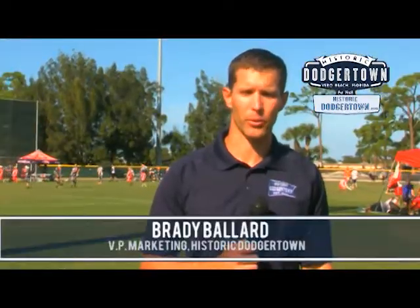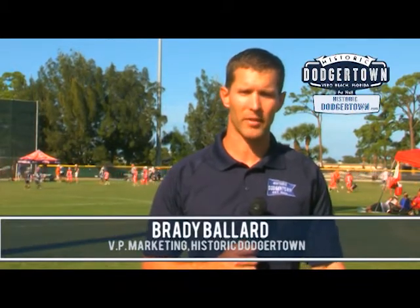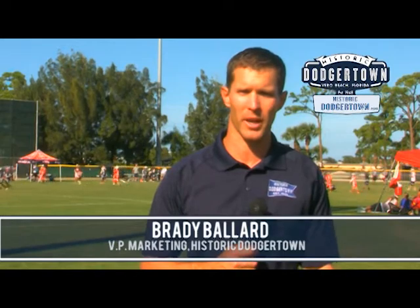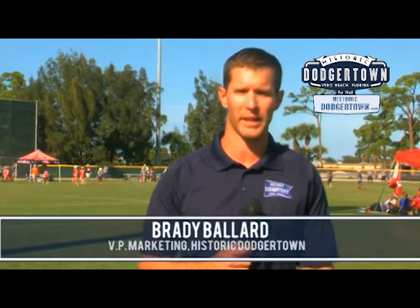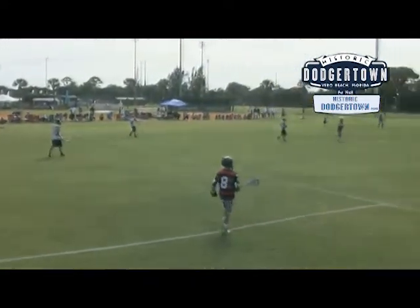We're here at Historic Dodger Town, which you may know to be synonymous with baseball and the Dodgers, but in fact, as you can see behind me today, we're hosting a lacrosse tournament. This is just one of the many things that Historic Dodger Town is adding to our offerings.